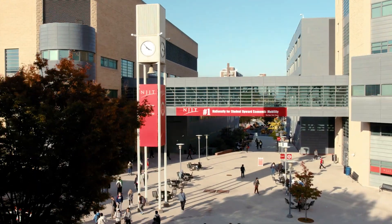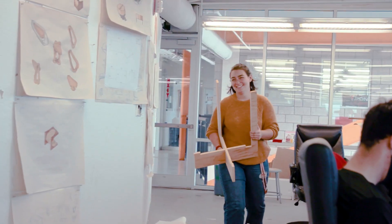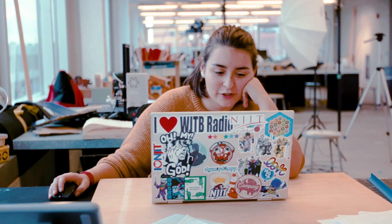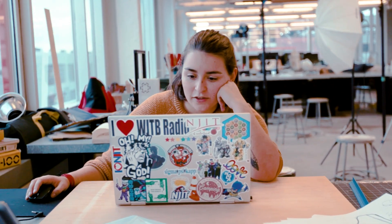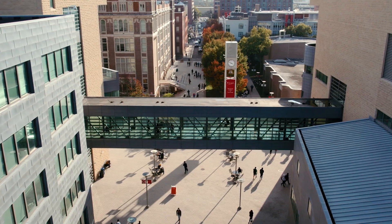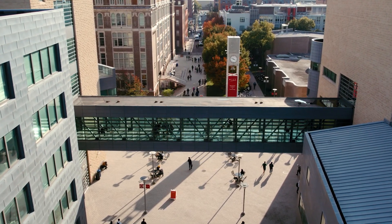I came to NJIT and instead of picking one thing, picked a couple paths that I'm going to do all through NJIT. I'm an industrial design and history double major. Both design and history are studies of humans — we're designing for humans, so in that process we get to understand them and see other people's experiences, and how that will affect my designs and how that affected history and the way things are now.